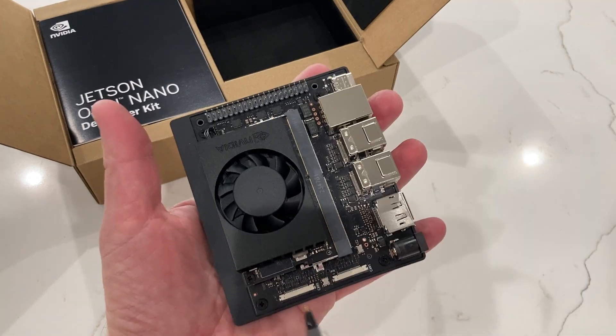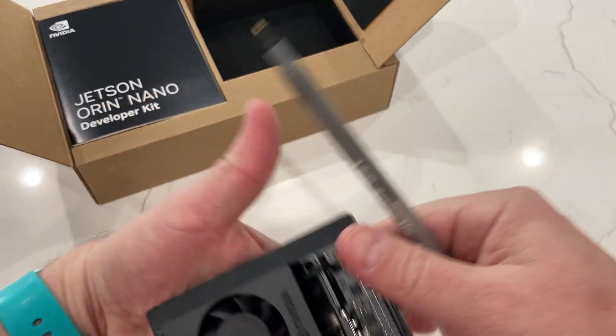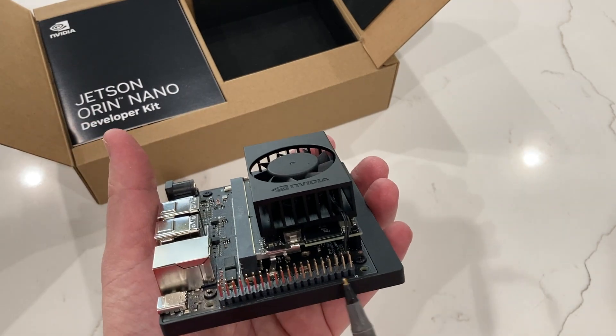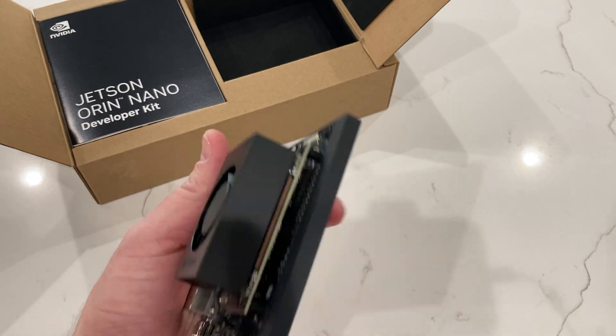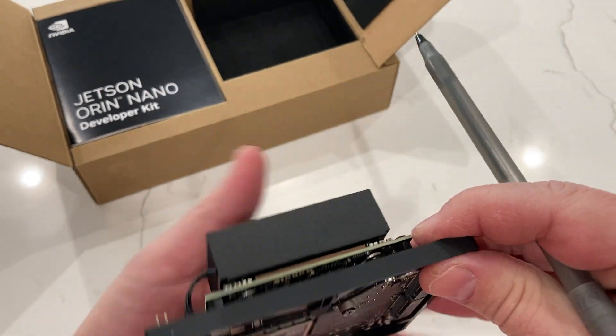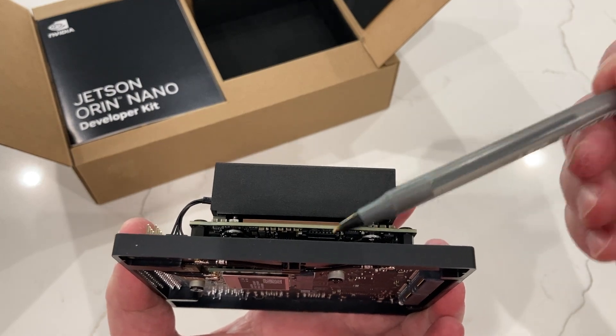You have two camera inputs here — Cam 0, Cam 1. You've got the 40-pin GPIO headers over here, compatible with the Raspberry Pi ecosystem. And the SD card slot is a little bit hard to see, but it's right under here on the SOM module.